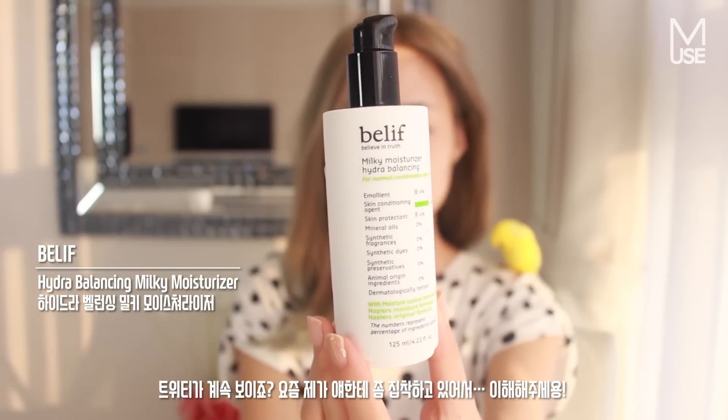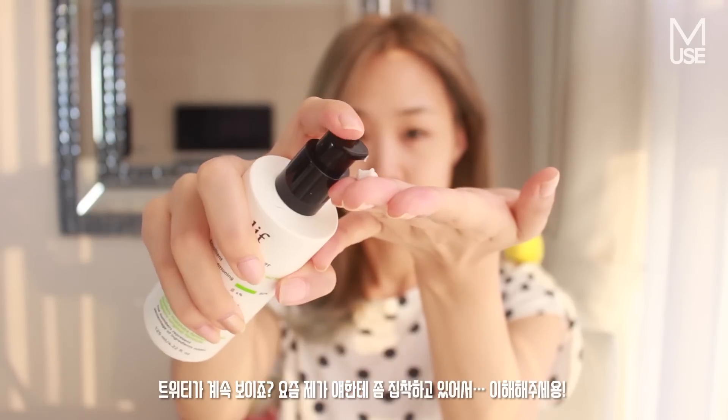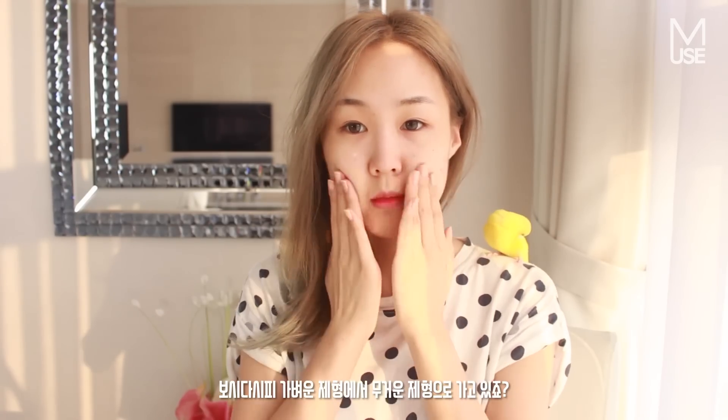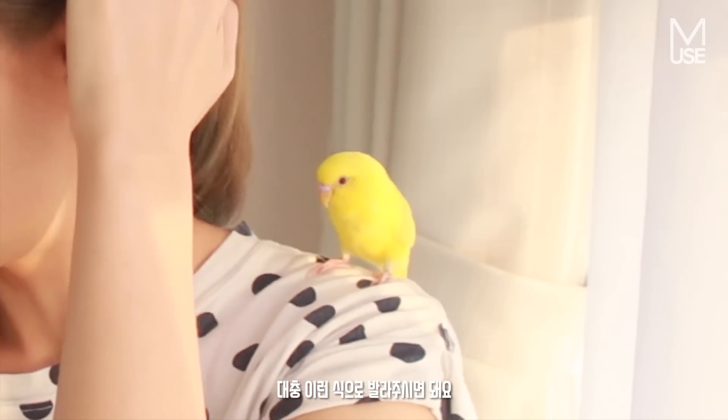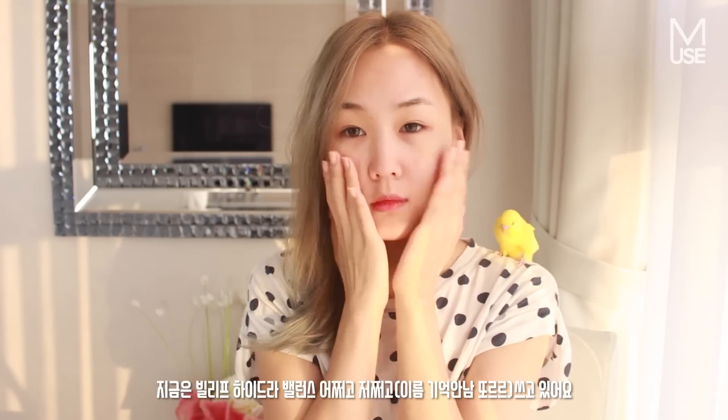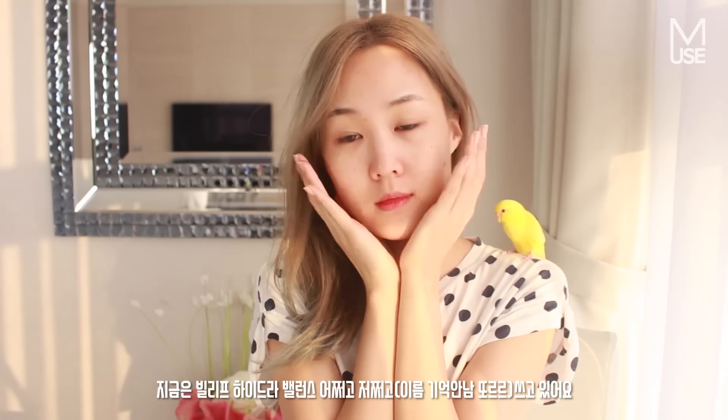As you can see, I go from lightest to heaviest in terms of product on my skin, and that's generally the rule of thumb that you want to go with. I'm just using the Belif Hydra Balancing moisturizer next.